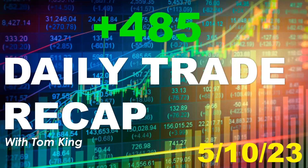Good afternoon. It is Wednesday, May 10th, 2023. We're going to go through today's daily recap. Overall, today on the day, up $485 on closed trades. Let's get into the trades.